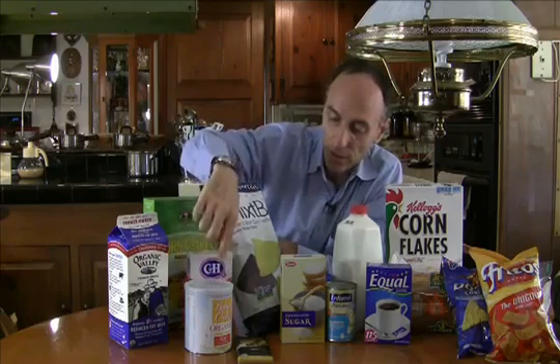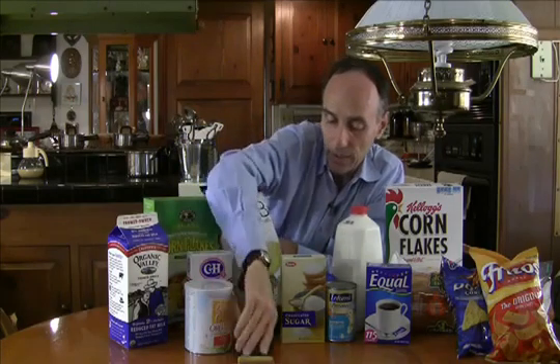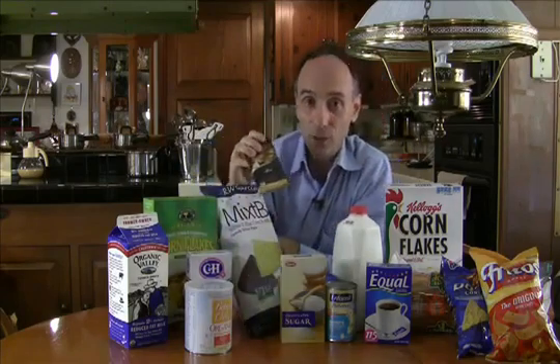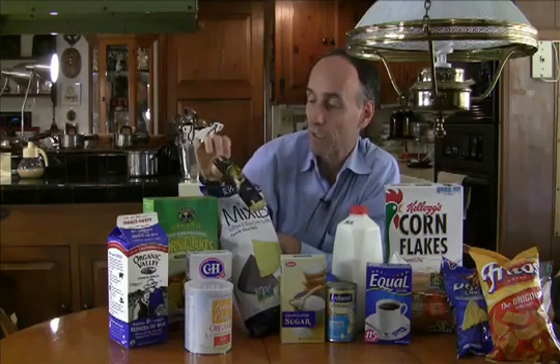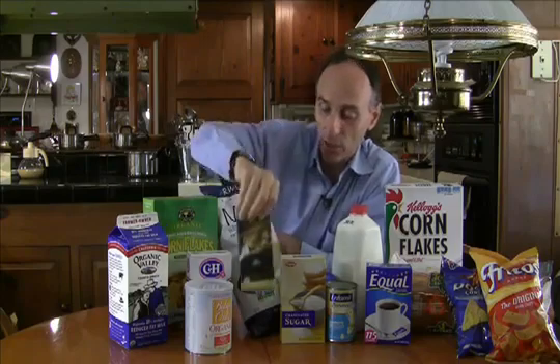This is an organic baby formula, so it won't contain GMOs. And this is a chocolate — chocolate, I'm afraid, contains soy lecithin, but this particular product, the chocolate from Endangered Species, is non-GMO and is listed in the non-GMO shopping guide.